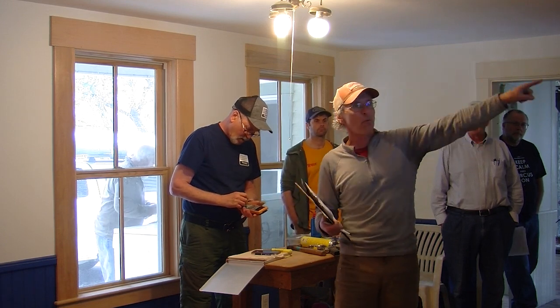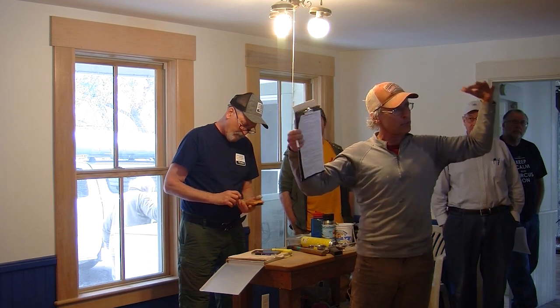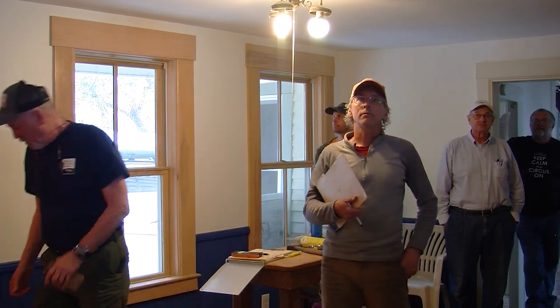Upstairs, we spray foamed around the edges of the entire attic space to seal the tops of all the walls, so air isn't flowing through the walls into the attic or vice versa. That makes it all much tighter at the seams. This is a single-story section, which is why we're air sealing right there. Eric also spray foamed the light fixtures after they were installed to air seal them.